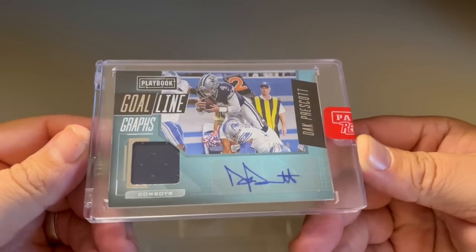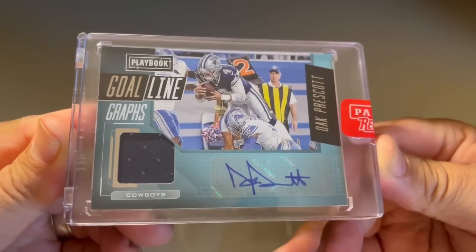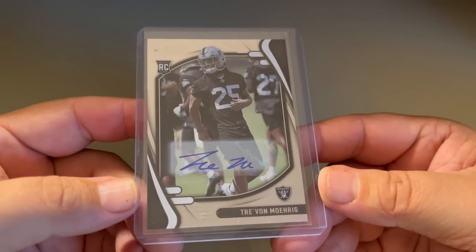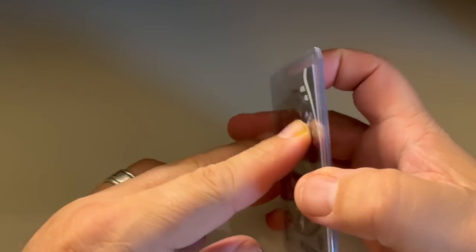Alright, here we go with everything. First was a gift — a little Dak Prescott Patch Auto from Josh, Rated Rookie. As a Cowboys fan, I love that. Thank you, Josh. And then I got a gift from JT — Trayvon Mooring, who went to TCU. Not an expensive card, but cool that he thought of me. And then I got a bunch of player-era autographs.